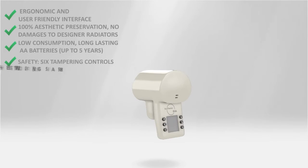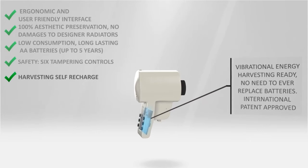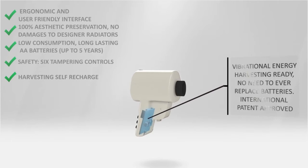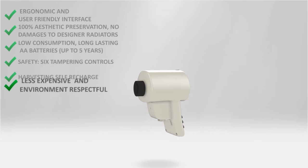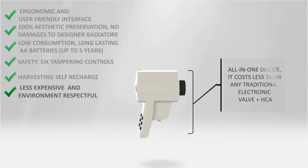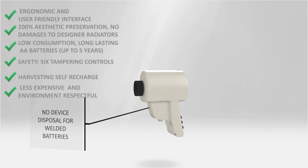The BVA device is ready for wireless, with a self-recharging, internationally patented system to avoid battery replacement. BVA is less expensive than any other existing system based on electronic valves and heat cost allocator devices. And since EcoThermo does not need heat cost allocators that are disposed of when their batteries are low, nothing is thrown away.